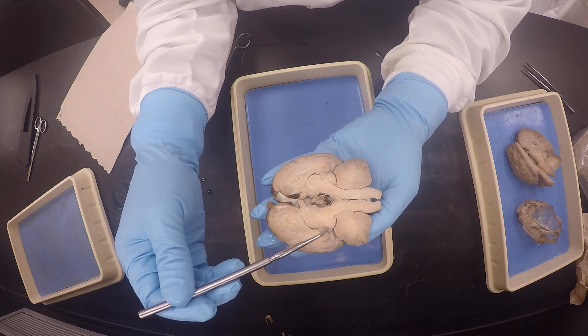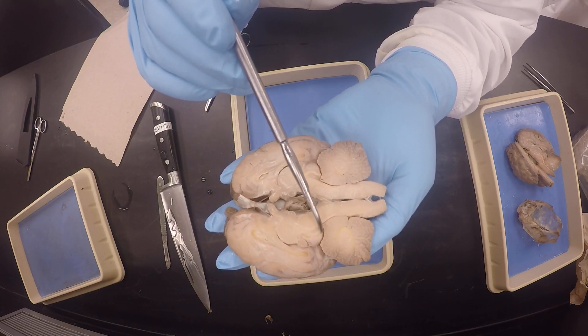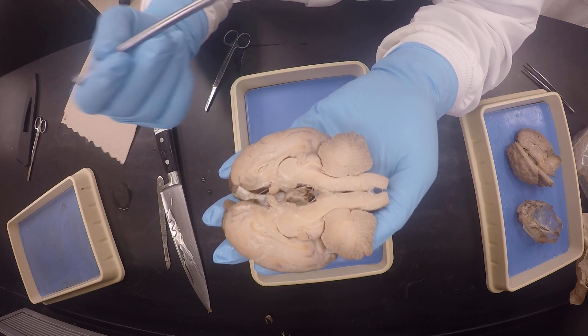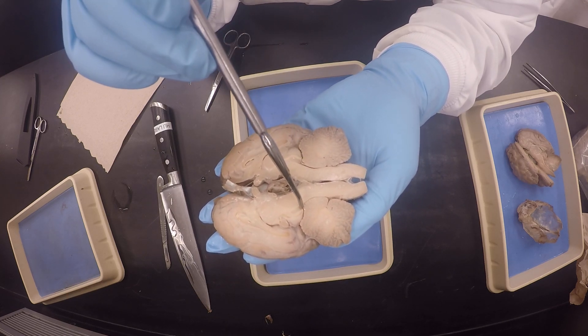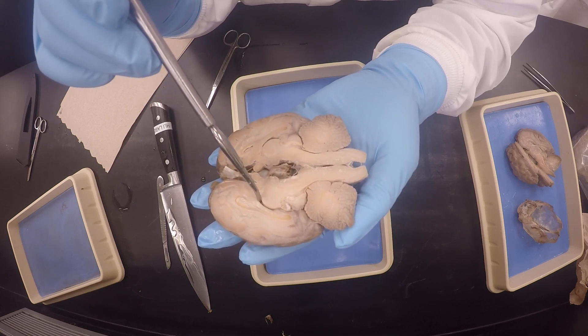And then you can see here the superior colliculus. And then you could see here also the inferior colliculus. The inferior colliculus is what I said you could call the corpora quadrigemina. And then underneath you see the cerebral aqueduct that joins the fourth ventricle to the third ventricle here.